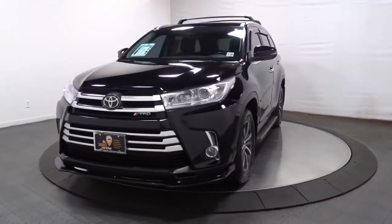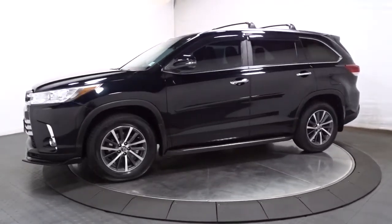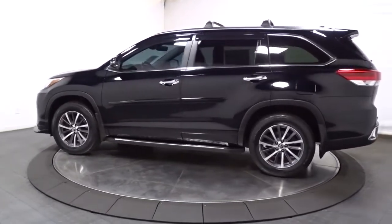Get acquainted with the 2017 Toyota Highlander. With less than 60,000 miles on the odometer, this vehicle stands out from the rest. From daily drives to epic road trips, this Highlander has you covered.